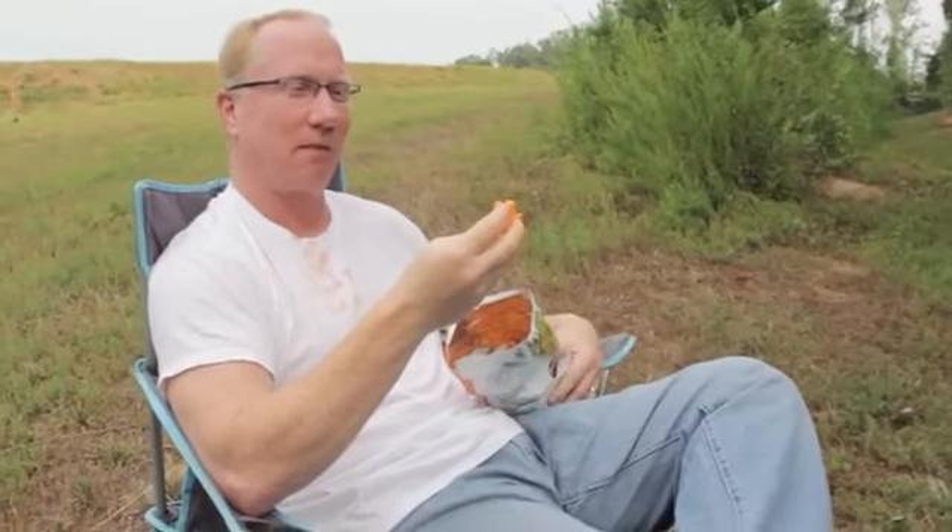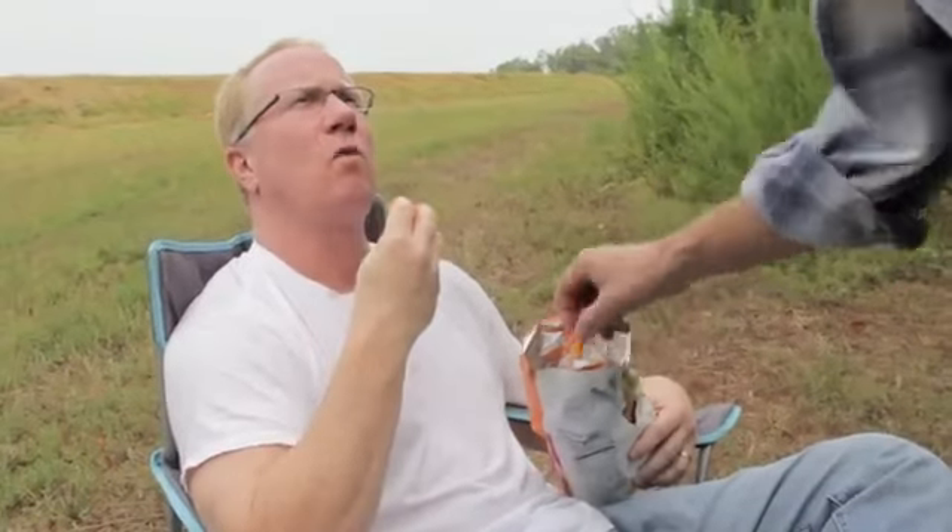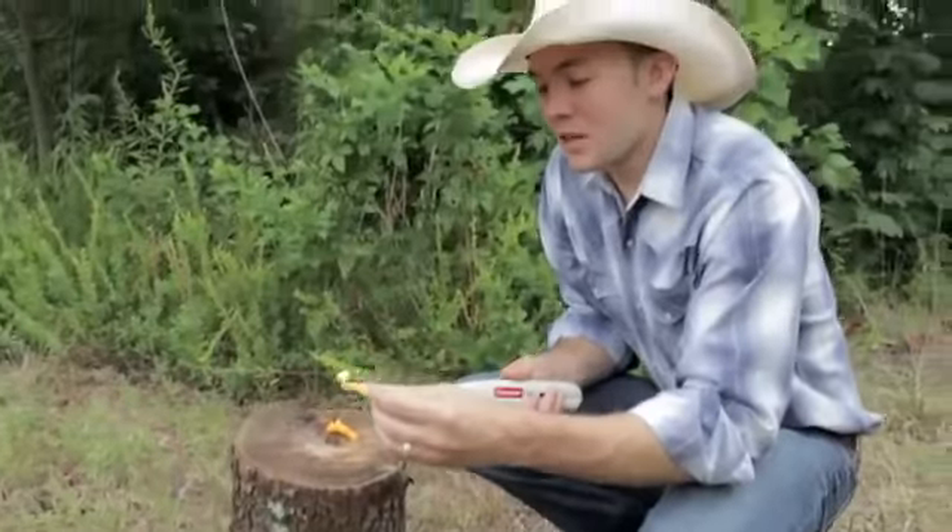Another creative way to start a fire is using a Cheeto. Where are my Cheetos? Who's got my Cheetos? Joe? The oils in the Cheetos will burn well.